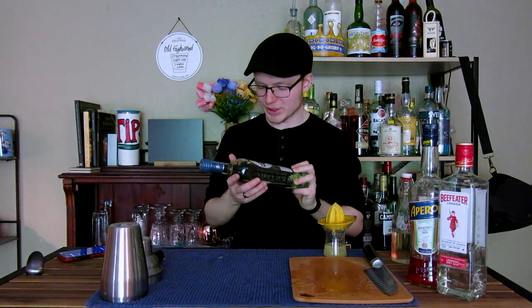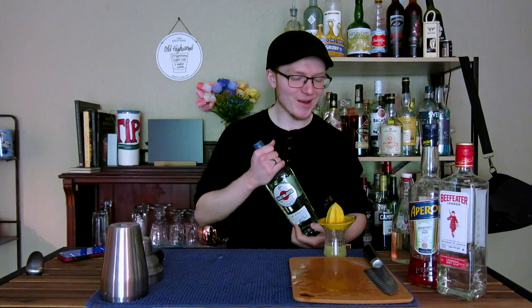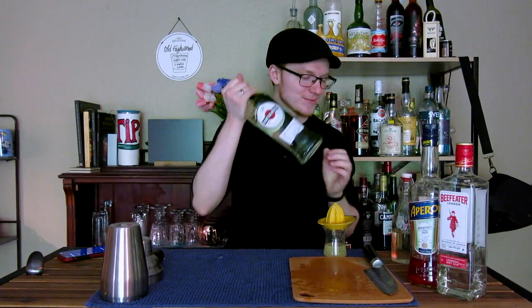Normally when I make these I use a Dolin Blanc Vermouth, which is delicious — you cannot go wrong there. But I'm going to give a different one a shot today. We also need gin, some simple syrup, and lemon juice, which I have right here. So let's go ahead and make an Enzoni Coloroso.